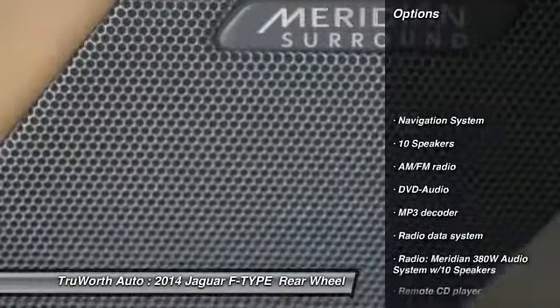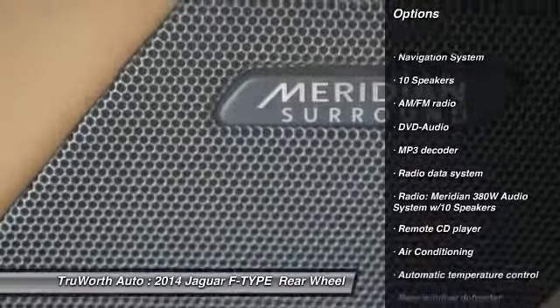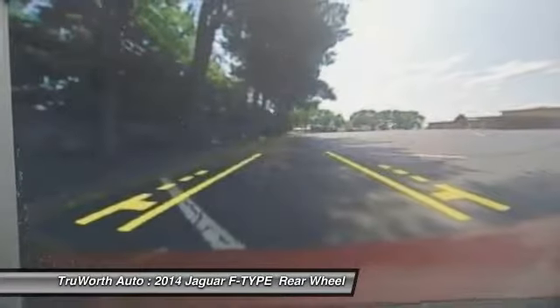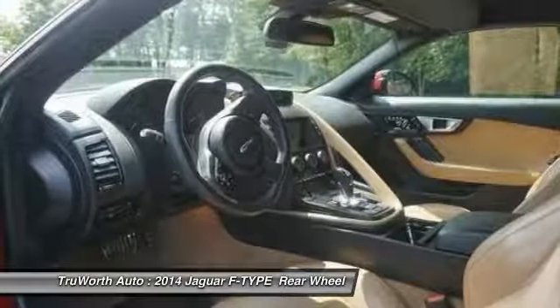Keyless entry, heated seats, traction control, power passenger seat, premium wheels, navigation system, side airbags, dual airbags, air conditioning, Bluetooth.